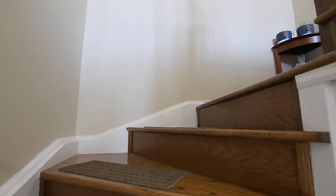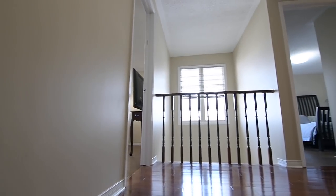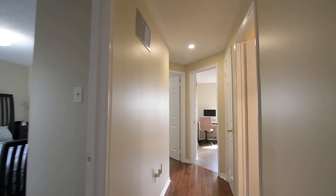To the upper level is a hardwood staircase and railing, with the upper landing open to the foyer below and flooded with light through a second-story window. This level features hardwood flooring throughout, four spacious bedrooms, two washrooms, and a linen closet.